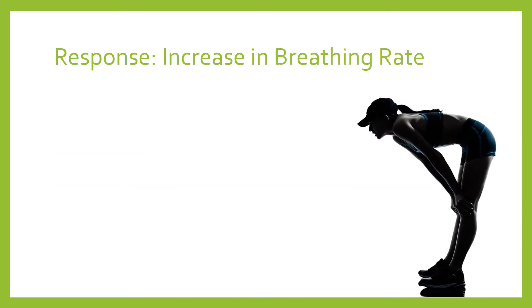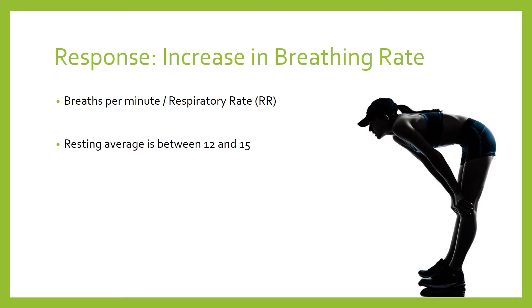The first response is an increase in breathing rate. Breathing rate simply means the number of times you breathe per minute — sometimes called respiratory rate; they are the same thing. On average for an adult human, breathing rate is around 12 to 15 breaths per minute at rest.